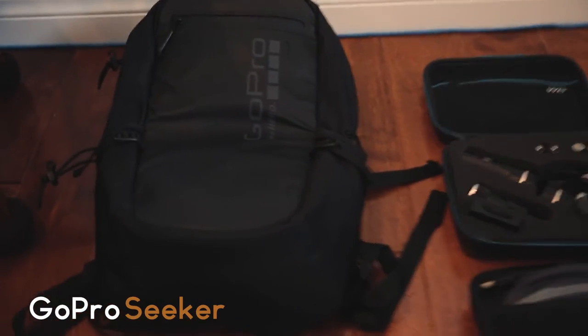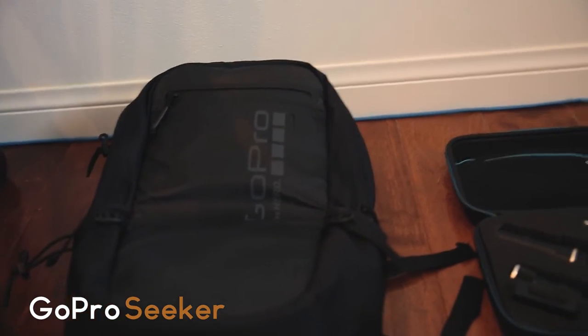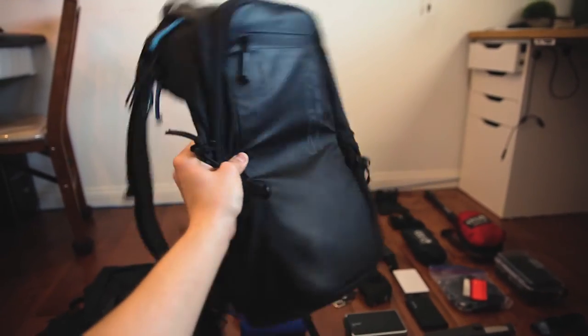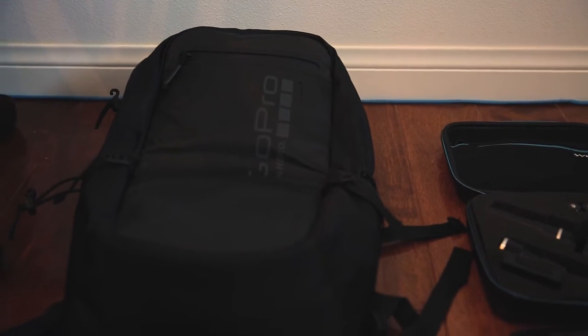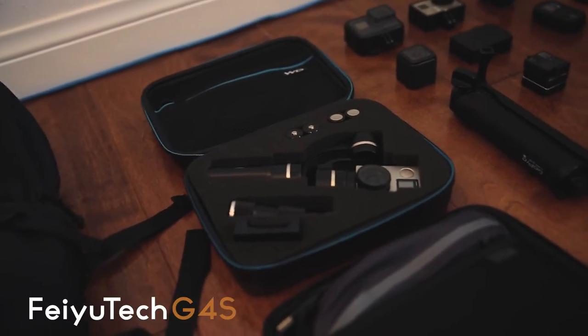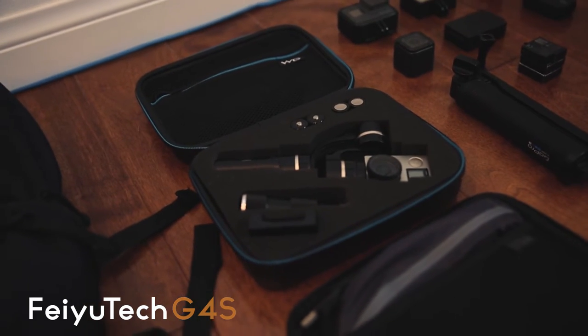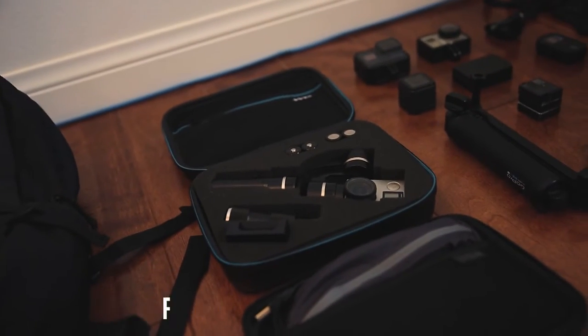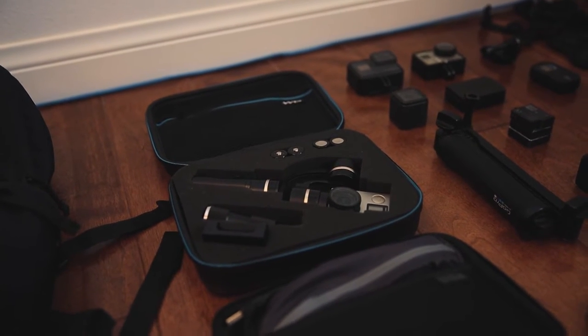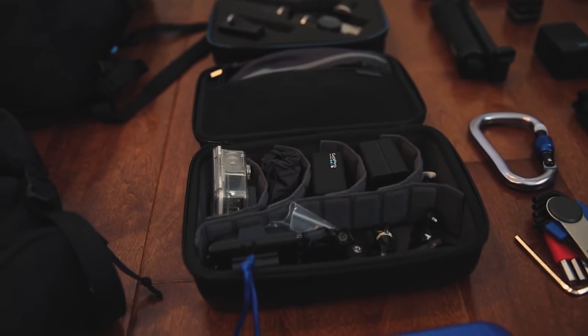To start off, I use the GoPro Seeker as my main camera bag. This bag has been with me through thick and thin — the rugged design and roomy interior allows me to bring it hiking anywhere without worrying about my gear getting soaked or dirty. The gimbal of choice is the Feiyu G4S, and I use this with the GoPro Hero 4 Black. I've been using it for a couple of years and I'm looking to upgrade to a GoPro Karma for my Hero 5.